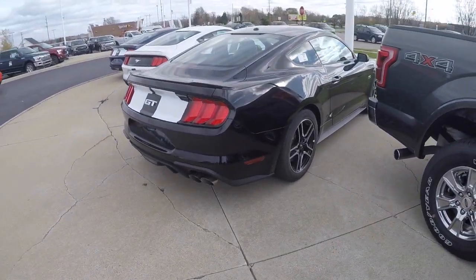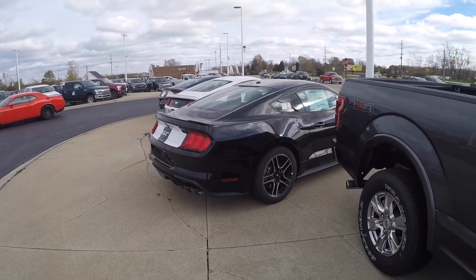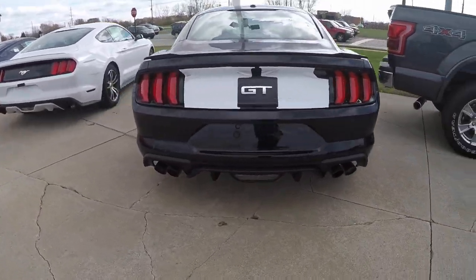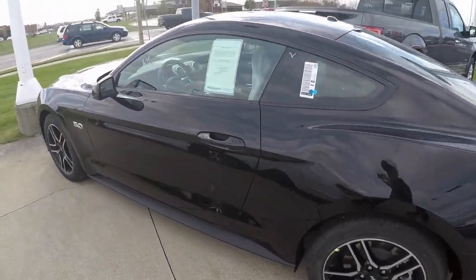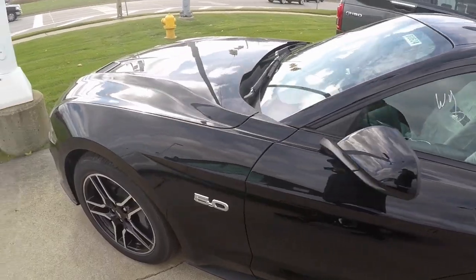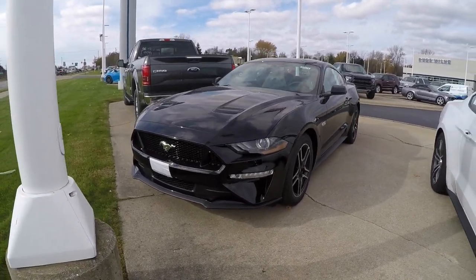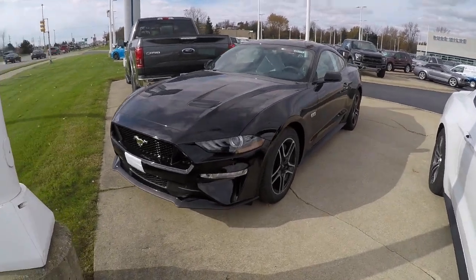Up close to the 2018 Mustang — this is the first time I've seen one in person, and I gotta say, I'm impressed. This car is very clean. I like the quad exhaust. This one is a GT, it's automatic. Sorry about the wind noise — it's kind of windy out here. At first I thought I didn't like it, but it's not bad at all.